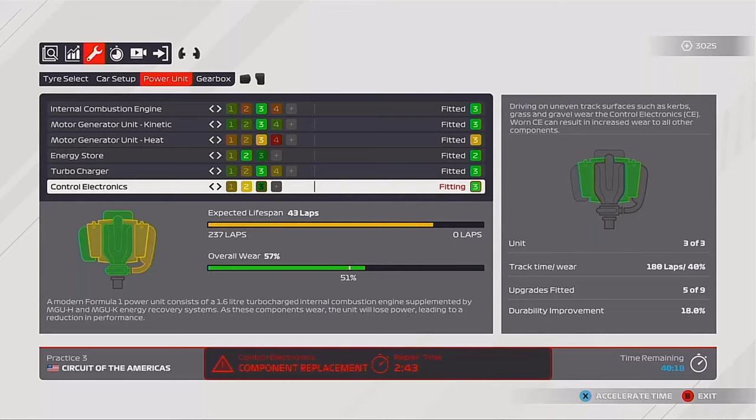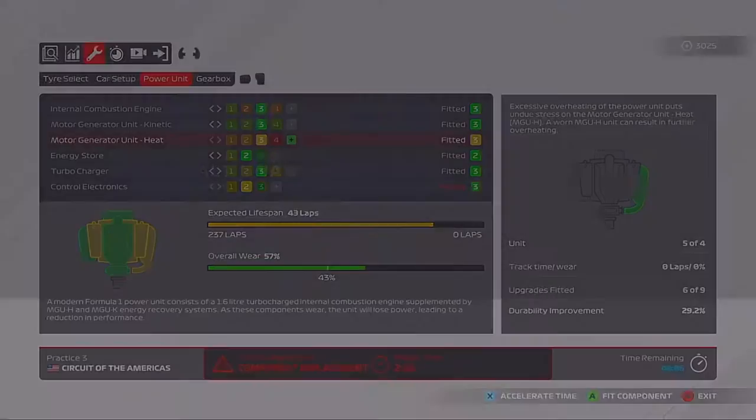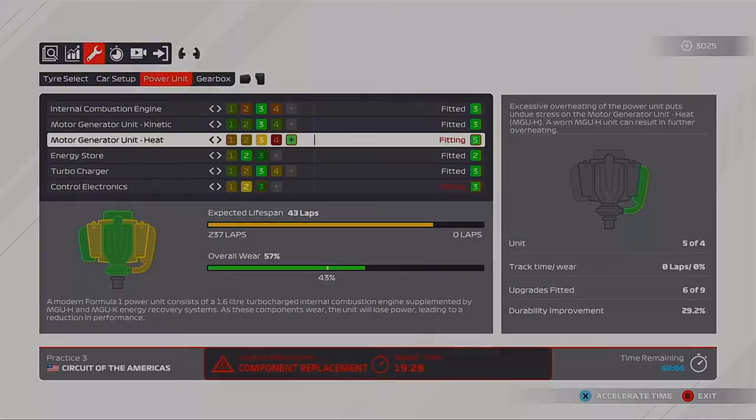Hi guys, Brown here. Welcome back to the Williams RTG Corridor Mod. Here today for part nine at the American Grand Prix. In the background you can see our very worn engine that we're replacing some parts. We're skipping quality - let's go straight to the race.